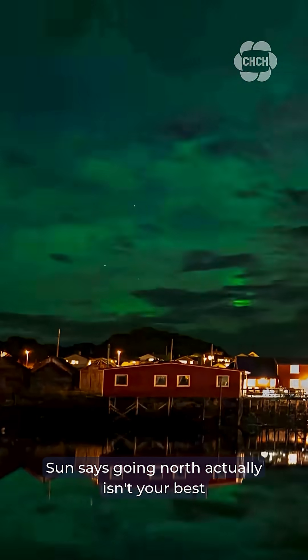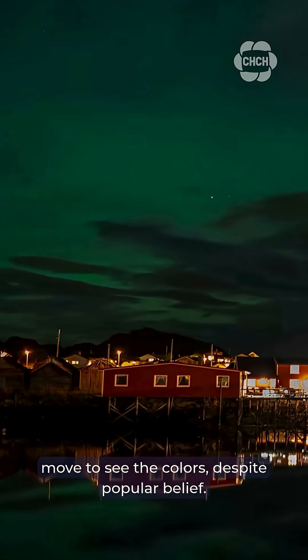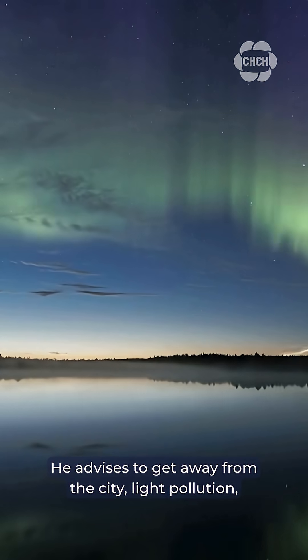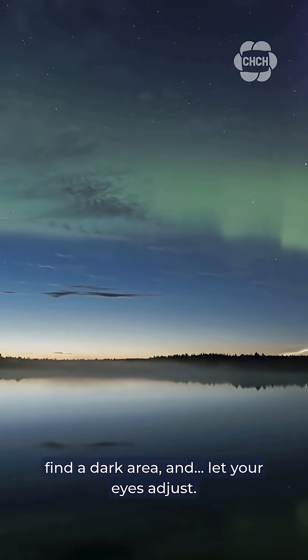Interested in catching a glimpse of the aurora? Sun says going north actually isn't your best move to see the colors, despite popular belief. He advises to get away from the city and light pollution, find a dark area, and let your eyes adjust.